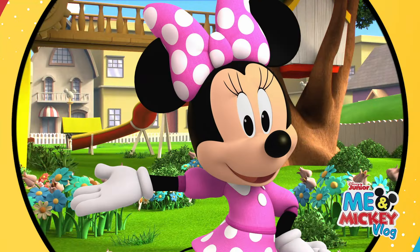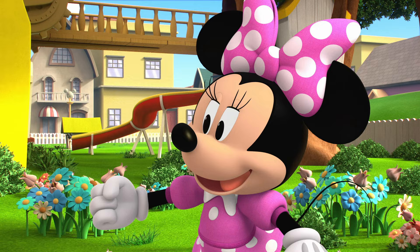Oh, joy! You're here! I'm staying over at Mickey's house and watering his plants while he's away on a beach vacation.